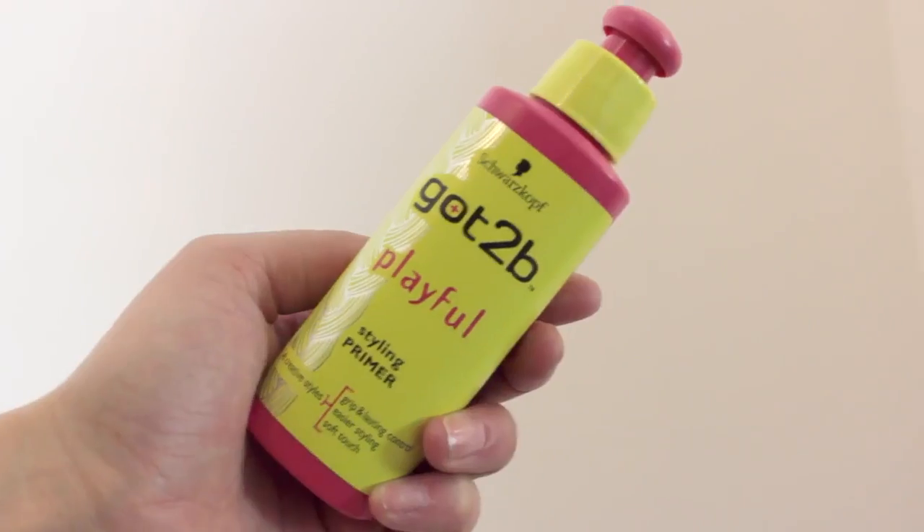So next up I've got a few things from Schwarzkopf — I love saying that word. They sent me a letter with a picture of myself on it, and it says: 'Rosie, create big curls and a quick day-to-night hairstyle with Got To Be.' I've got the Got To Be Twisted Double Curling Power Curling Mousse, which will come in handy because my hair is naturally quite wavy — if I don't use things to tame it, it goes really frizzy. I also have the Got To Be Playful Styling Primer, which has grip and lasting control, easier styling and a soft touch. And finally the Got To Be Guardian Angel 220 Degree Heat Protection — I need this. Confession: I haven't used a heat protectant in so long.